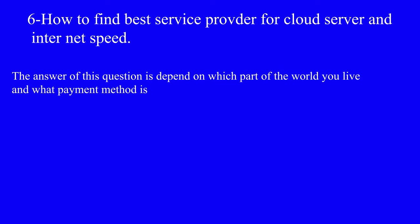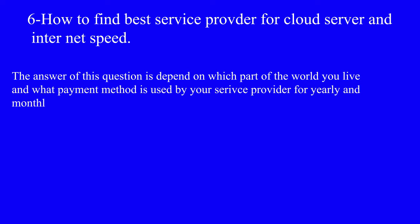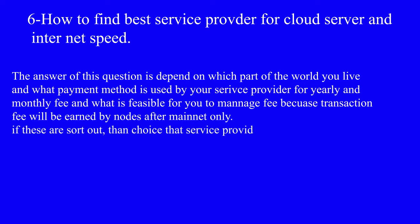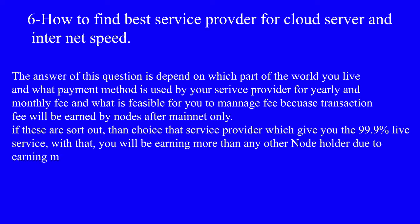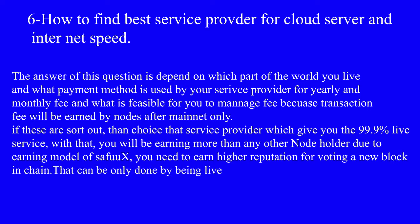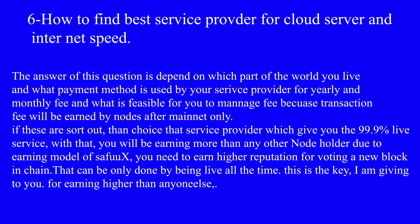How to find the best service provider for cloud server and internet speed? The answer depends on which part of the world you live in, what payment method is used by your service provider for yearly and monthly fees, and what is feasible for you to manage, because transaction fees will be earned by nodes after mainnet only. Once those are sorted out, choose the service provider that gives you 99.9% uptime, as you will be earning more than any other node holder due to the earning model of SefuX. You need to earn higher reputation for voting on a new block in the chain, which can only be done by being live all the time.